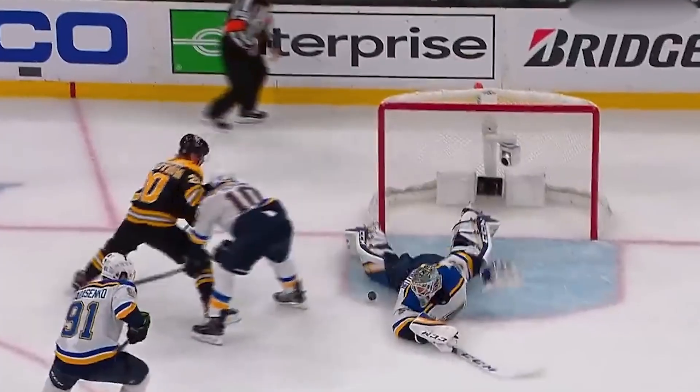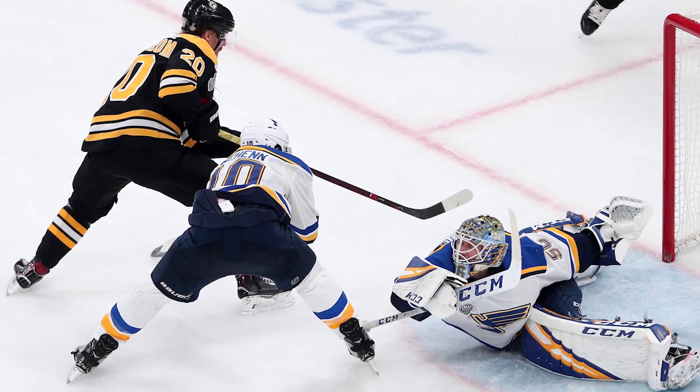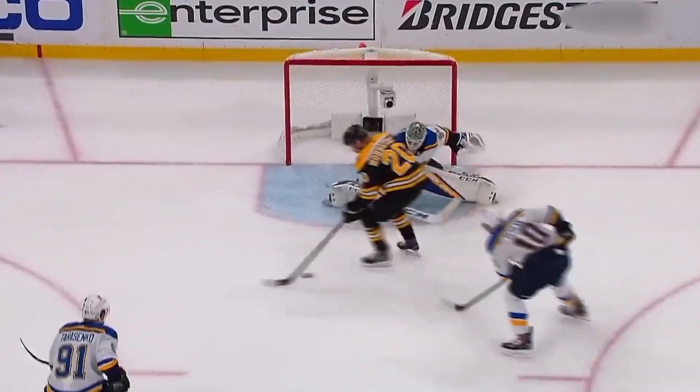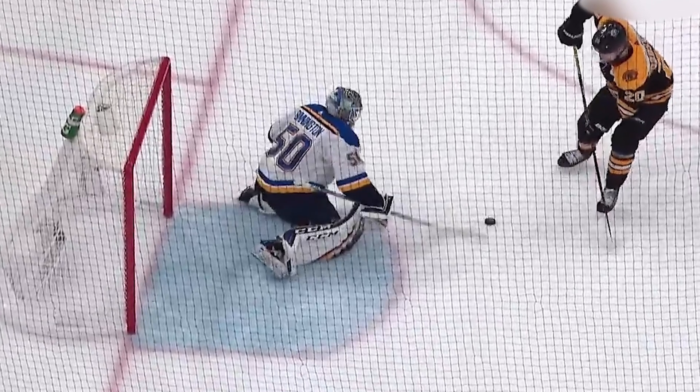Lastly, for number 27 — the play ranked as the top save by NHL.com — we have Joakim Nordstrom, who took an initial shot off of Binnington's pad, causing it to fall away from him and generating a second shot from point-blank range. But Binnington was able to knock that away with his pad as well.